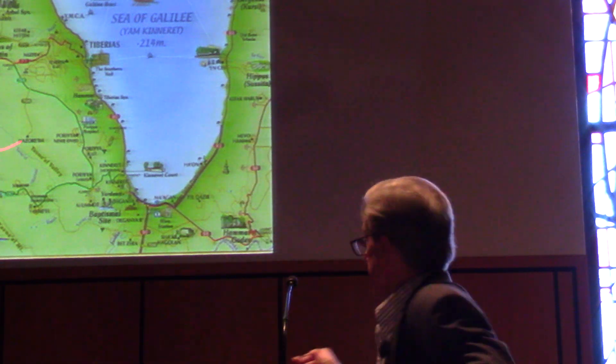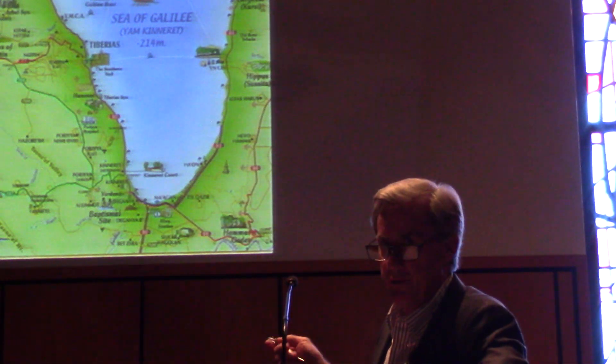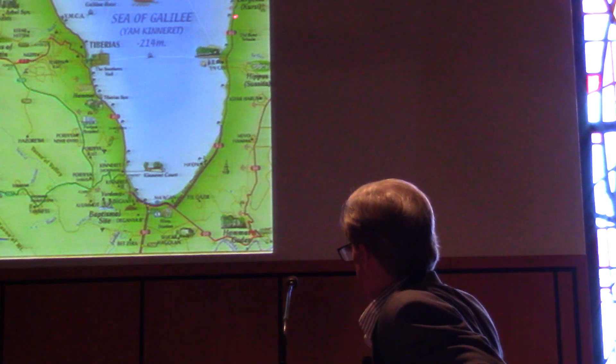The Sea of Galilee is 13 miles long and about six miles wide. It's not very wide. From a high point you can see both sides.